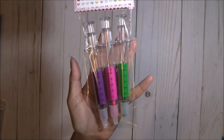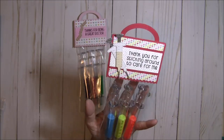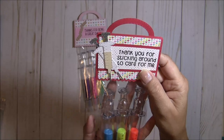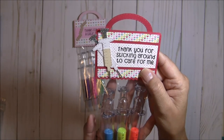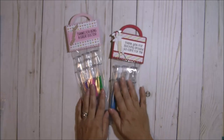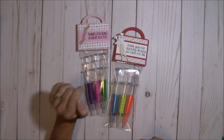There are the little syringe highlighters for that one. Then I did a red one where I cut out some syringes and the sentiment says 'Thank you for sticking around to care for me' — great little nurse or doctor gifts for somebody who helped you on those occasions where we end up in the hospital.